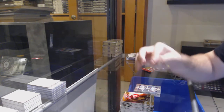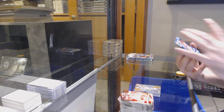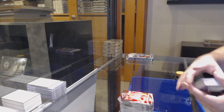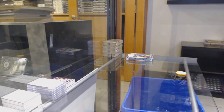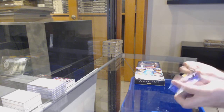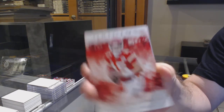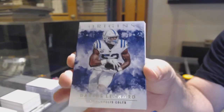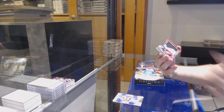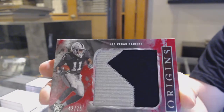We've got a Rookie on Deck of Clyde Edwards-Helaire — it doesn't show me the team, so if anyone wants to let me know. Someone says Chiefs — perfect, thank you. We've got a Rookie Leagues of Grant Delpit — some of these cards don't have logos, so you guys help me out. And a 99 for the Jags, Colin Johnson. Delpit is Browns — beauty.